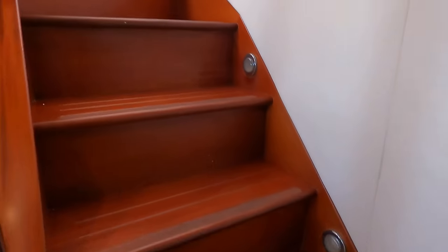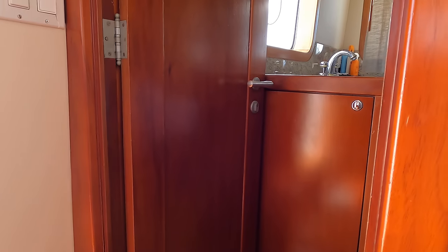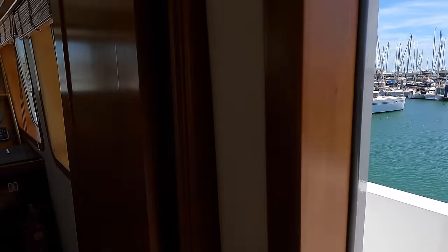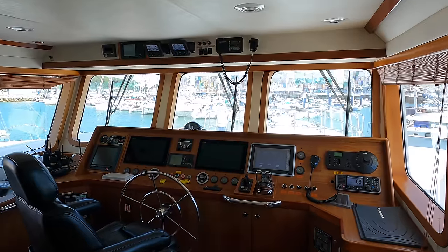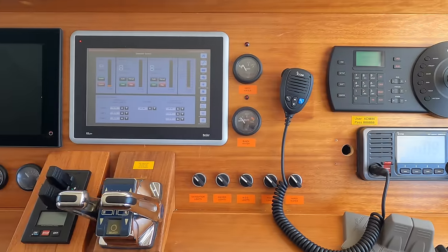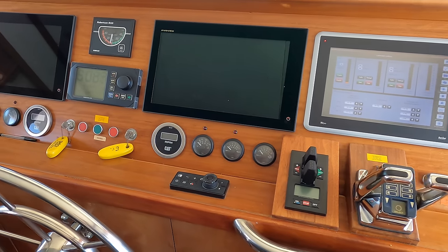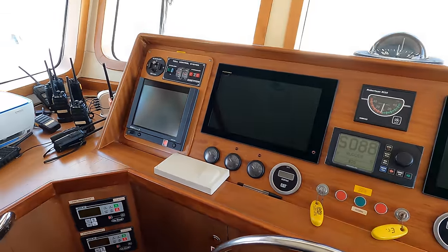Time to head up the staircase to check out the wheelhouse and one of the VIP guest cabins. Note the door that leads out onto the starboard side of the Portuguese bridge. The wheelhouse on the Inarche 86 is huge and thanks to the massive windows you get fantastic visibility all around. Starting with the helm station on the starboard side we have the VHF radio. Moving over to port we have the digital display for the generators as well as the controls for the twin engines, and note the controls for the bow and stern thruster. Continuing to port we have the two multi-function displays for the Furuno radar and navigation — and I love this traditional destroyer ship's wheel.